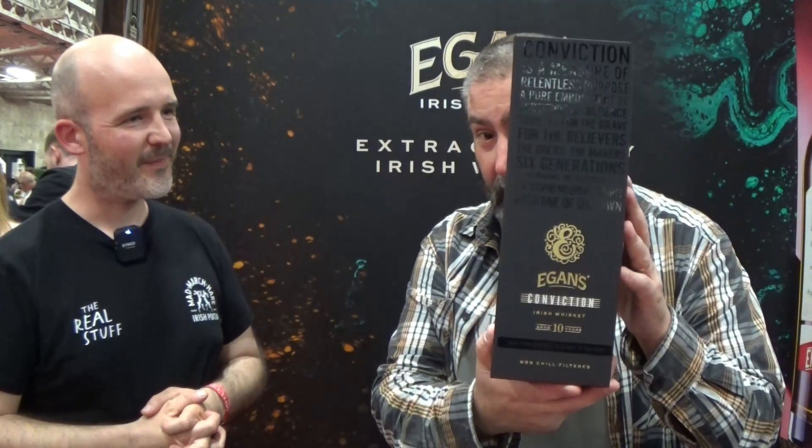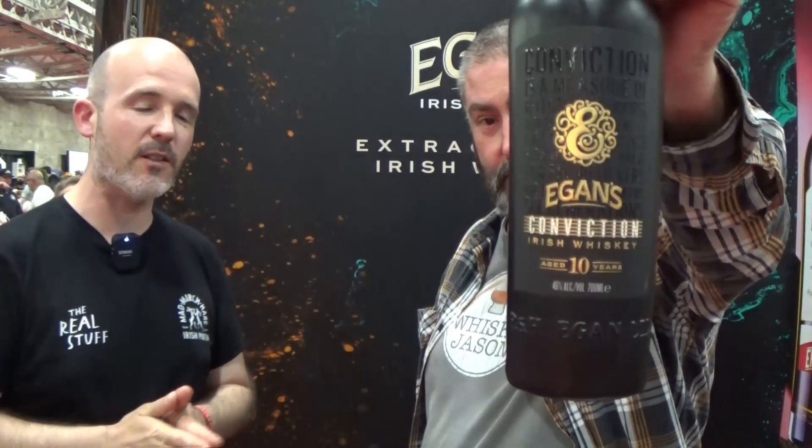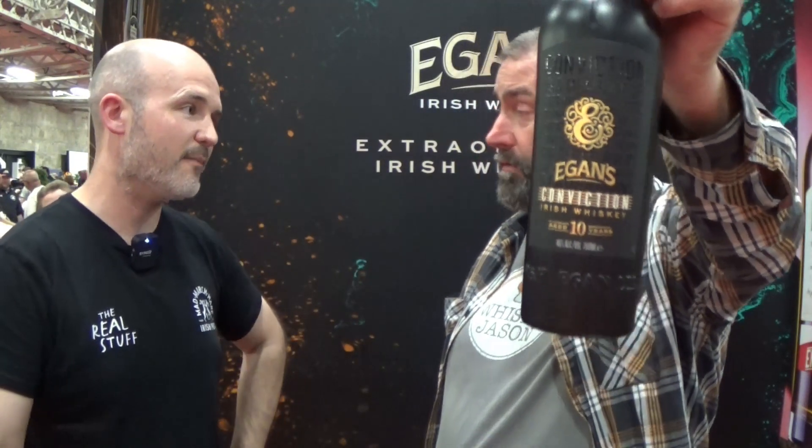Going up a bit in price and quality, there's a nice box here — Conviction. Conviction is a 10-year-old grain and single malt, aged exclusively in XO Cognac casks — 10 years in Cognac casks. It's most people's favourite and the packaging is fantastic. It was the biggest selling whisky in Japan at Christmas. They are big in Japan and the Conviction was a huge one — very loved out there. In Ireland that's about 90 euro, with the mid-range bottles around 55 and the entry level at 40.